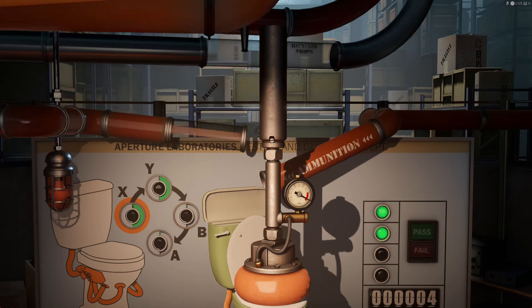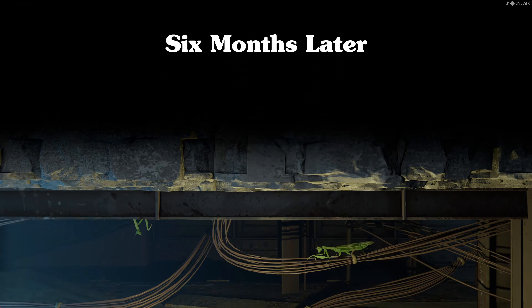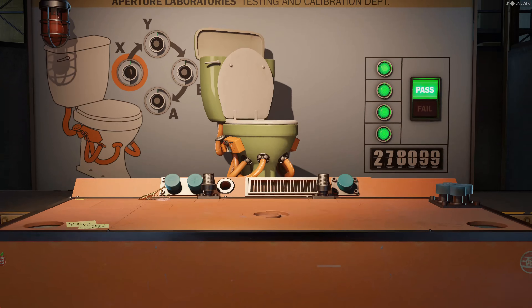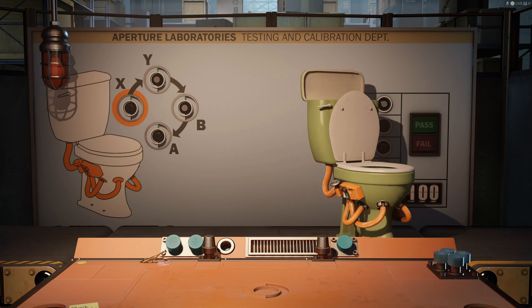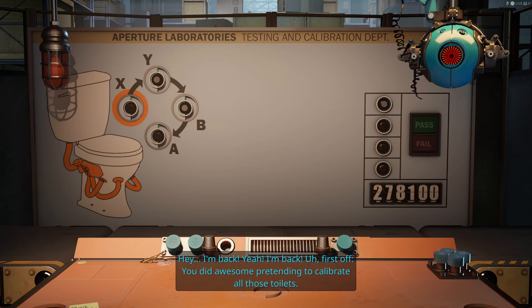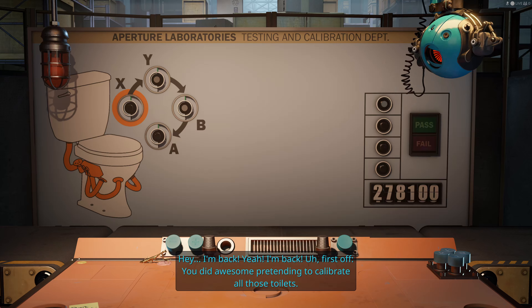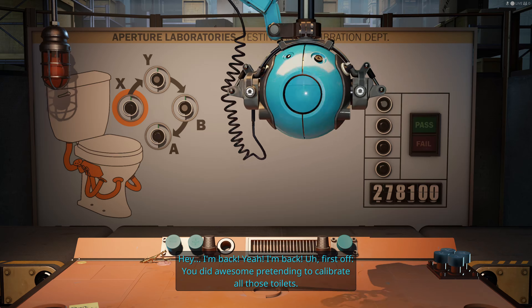So this is what Aperture was doing before the portal guns and everything. They were a toy... Look at those guys inventing electricity - well, figuring out electricity. Wow. We've inspected a lot of toilets. I'm back. You did awesome pretending to calibrate all those toilets. The best.